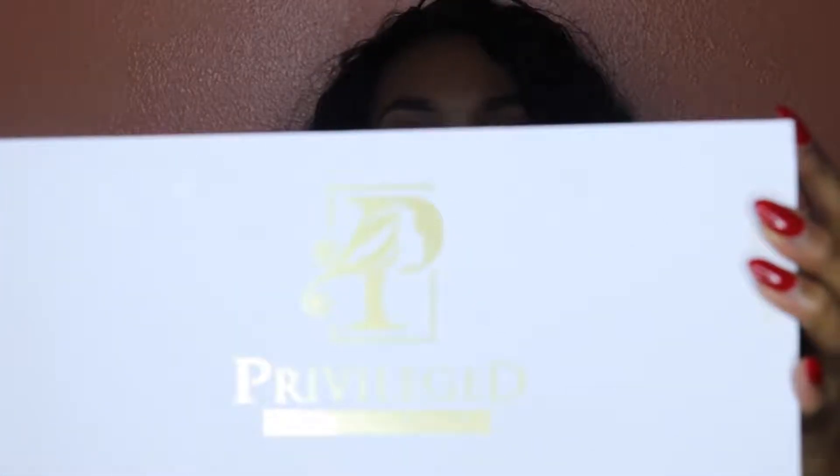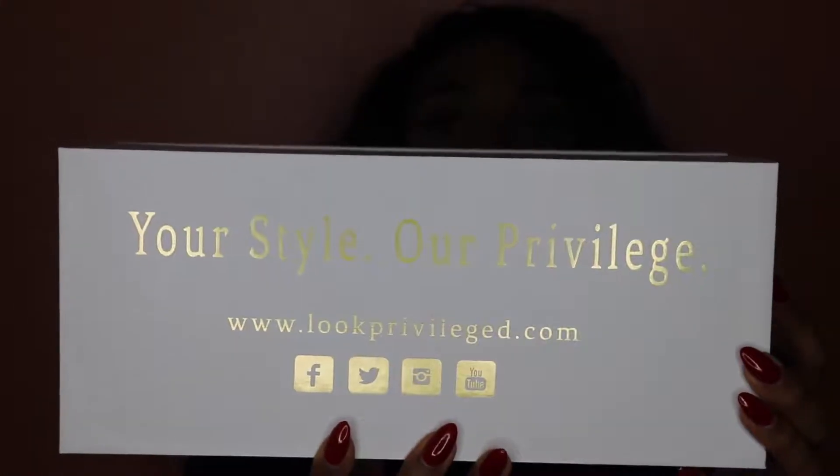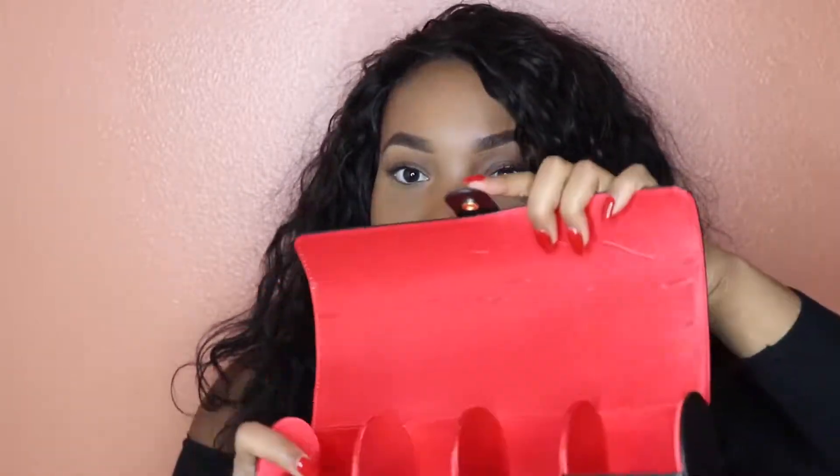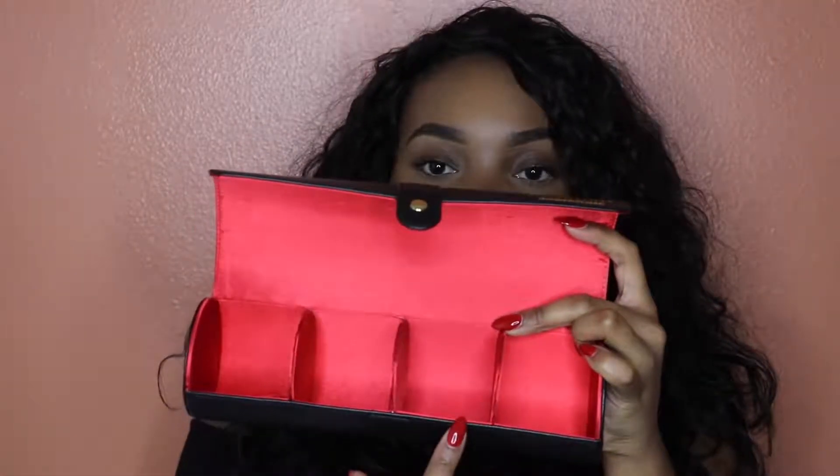When I opened it, it came in this box. On the bottom of the box, it has their social media sites and their website. Inside, it was like good packaging as well, because you would expect to just open the box and the hair would be in there, but no. I had four bundles of hair, and each bundle was in its own section. The inside is like a satin material, so I really like that the hair is not rubbing on something cotton.